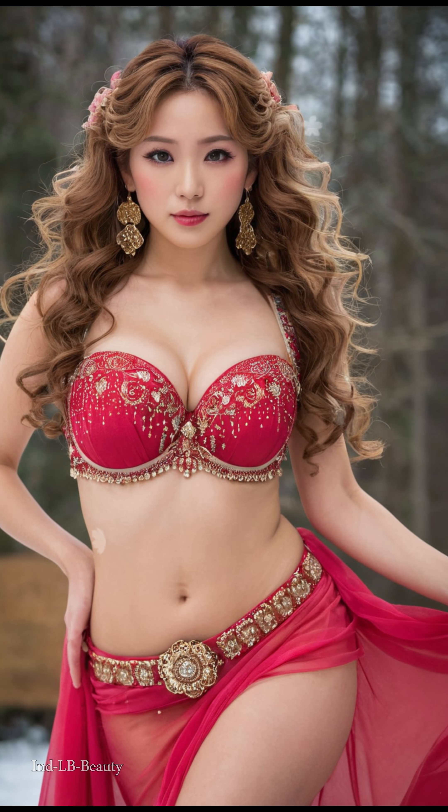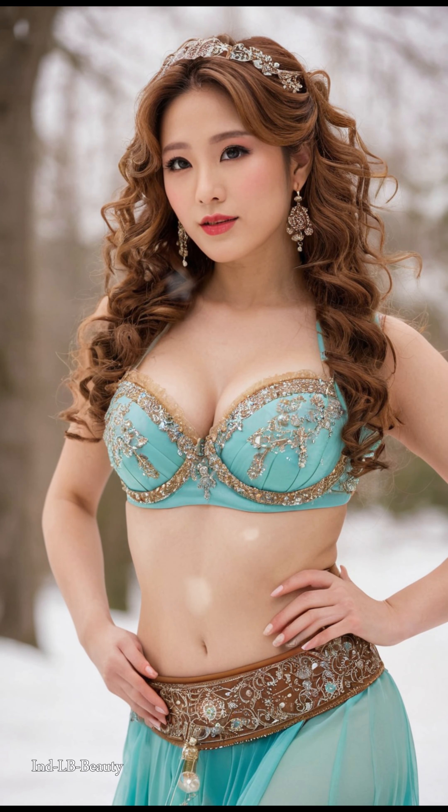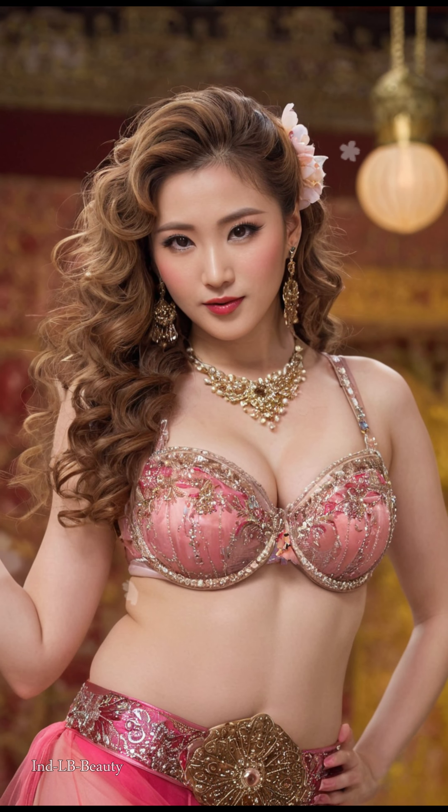Jewel-toned brilliance. Imagine the exquisite craftsmanship of Indian jewelry come alive as the model adorns sparkling necklaces, earrings, and bangles. AI meticulously depicts the interplay of light and shadow on each piece, highlighting their captivating beauty against the crisp winter air.